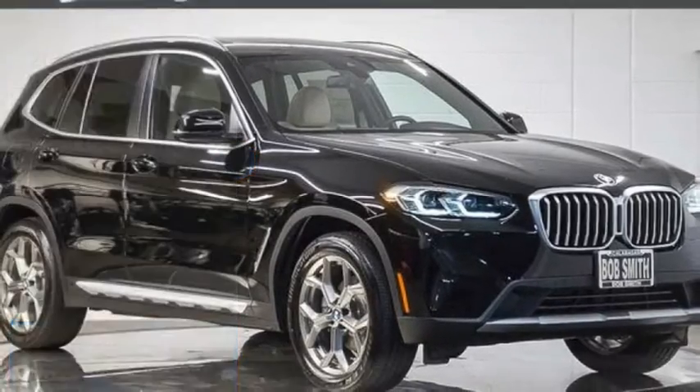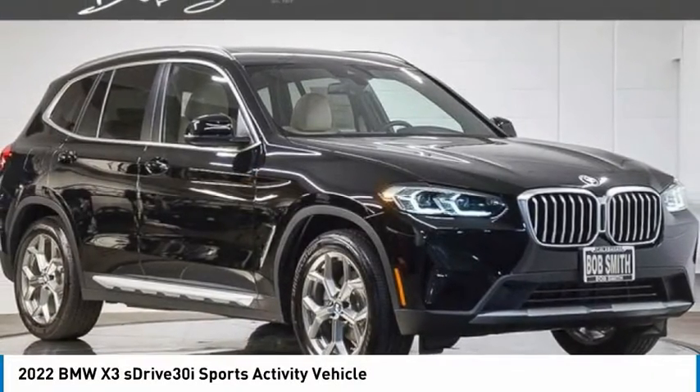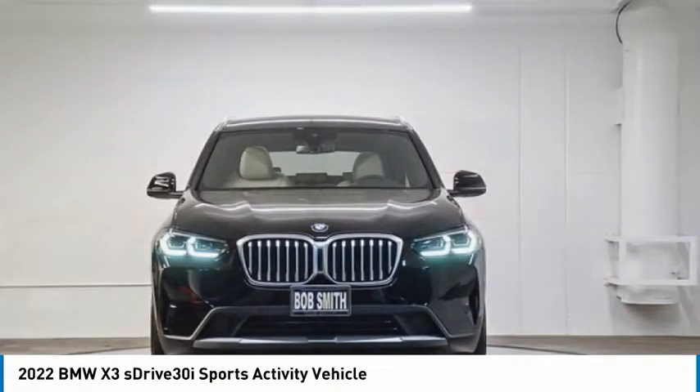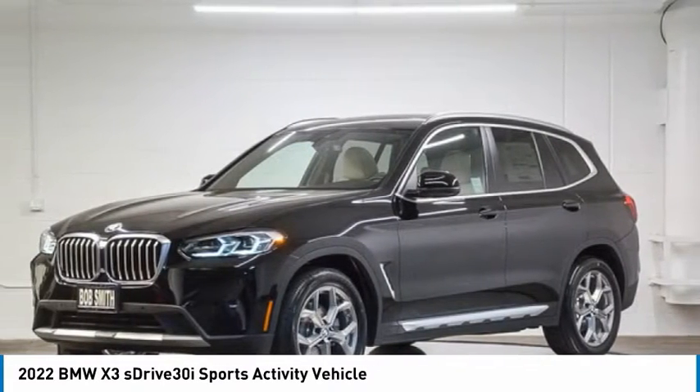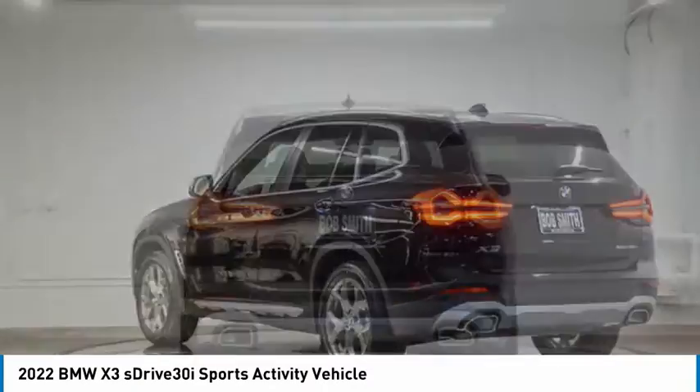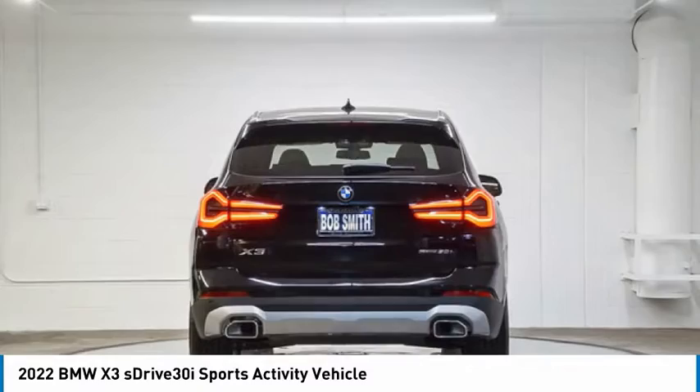Come test drive the 2022 X3. BMW X3 builds on the success of the original by developing its core competencies while adding new technology to establish new benchmarks for agility, efficiency, and comfort.